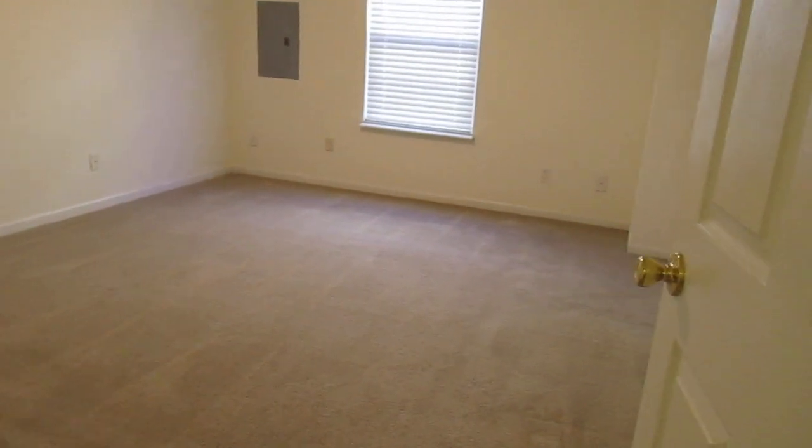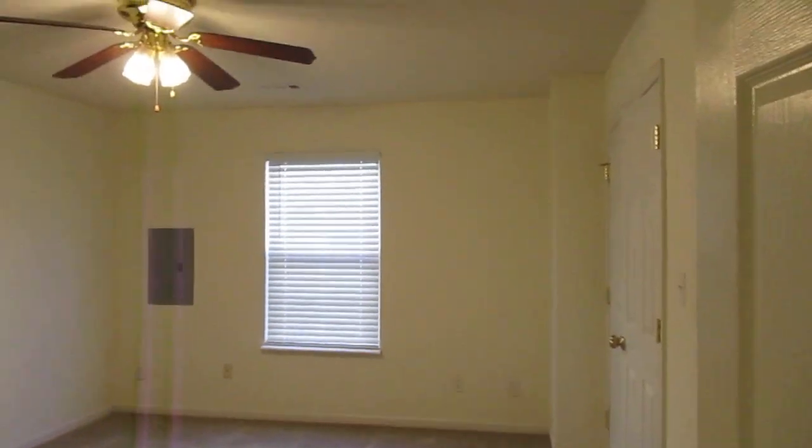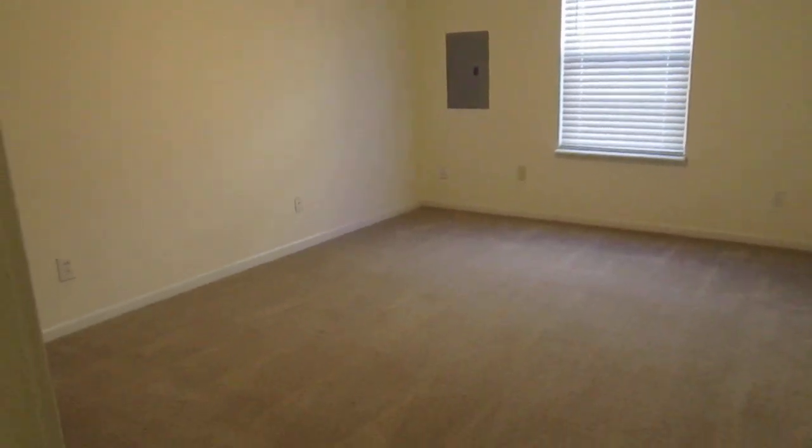Here's that closet under the stairs I mentioned. It's a nice deep closet and does have a hanging rack — technically you might call it a coat closet, but you could certainly hang clothing and even put a small dresser in there. This is your second bedroom on the main level — again, ceiling fan.